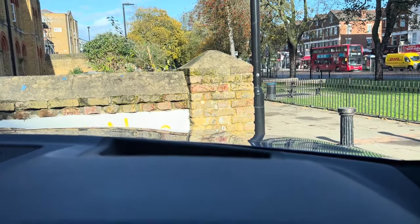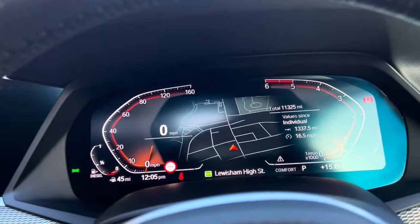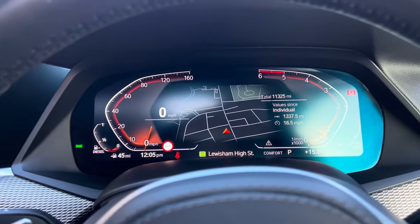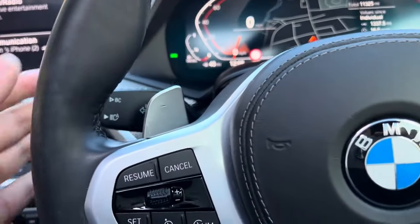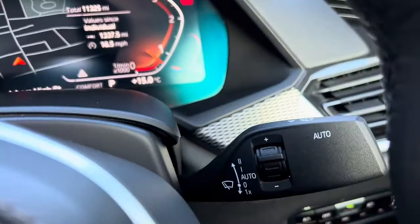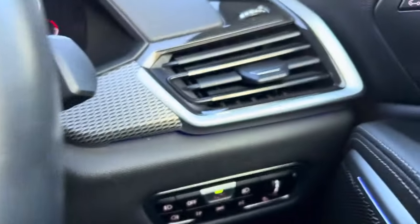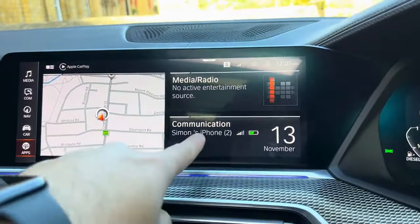With the heads-up display you can add more information such as speed limits while you're driving, which is quite good. The instrument cluster is fully digital. It has 11,325 miles in total, so mechanically still essentially brand new. It has paddle shifters so you can change gears yourself. Auto wipers and indicators are on the stalk, and it has adaptive headlights with auto lights.